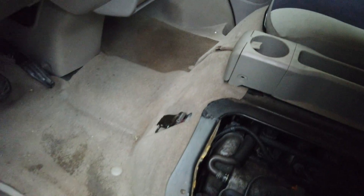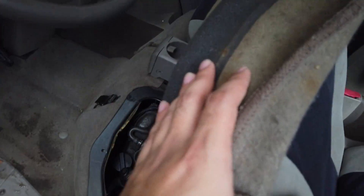Let me just rev it. This is a turbo three-cylinder, 12-valve, 660 CC engine. Let me just lock it up.